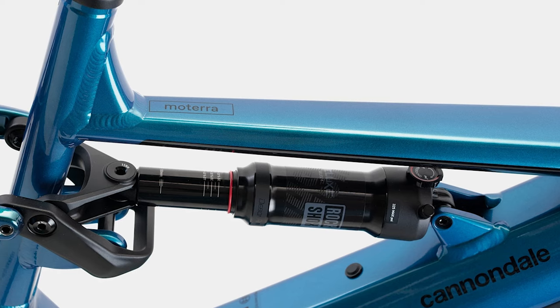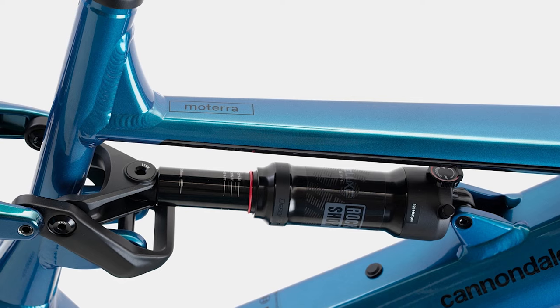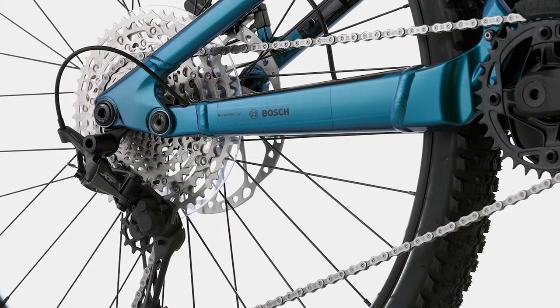Next we look at the suspension. The Montero Neo 3 comes with the RockShox Deluxe Select Debonair. I think this shock is pretty sufficient for a 150mm travel bike. Personally, I would swap this out for a Super Deluxe as my first upgrade if I owned this bike, but that's very subjective to the rider type. So a good choice nonetheless. No points added.